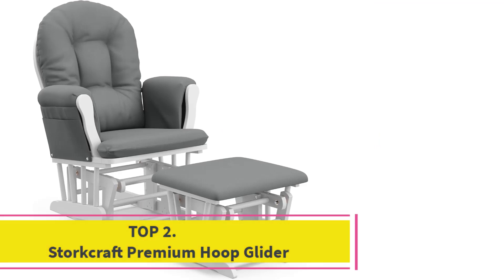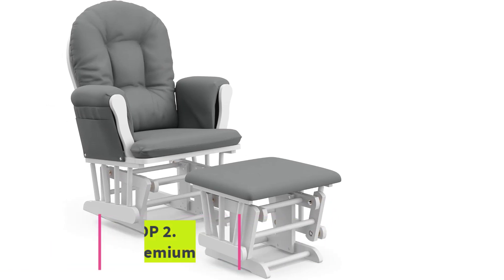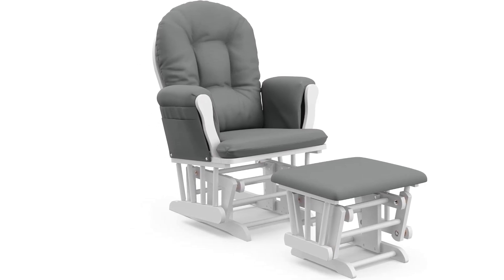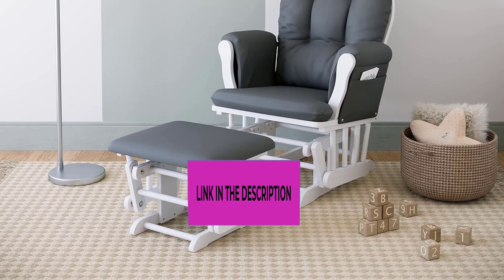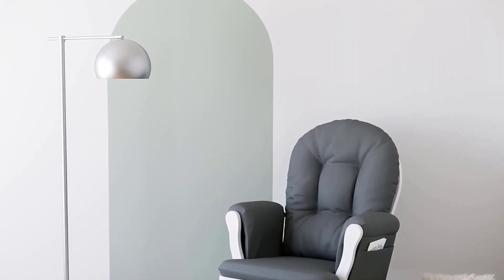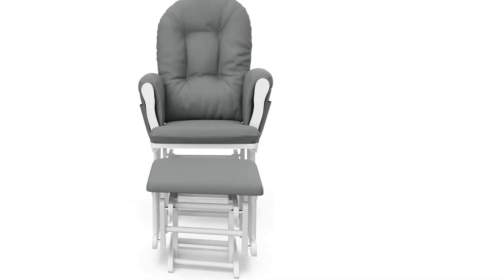Top 2: Storkcraft Premium Hoop Glider. 100% polyester, imported. Complete glider with ottoman set — a complete premium 2-piece nursery glider and ottoman set. Comfortable padded arm cushions with pockets for added storage convenience. Enclosed metal ball bearings make for a smooth and gentle nursery rocking experience. Safety tested — expert tested by third-party accredited laboratories to meet or exceed all applicable voluntary and mandatory safety standards.